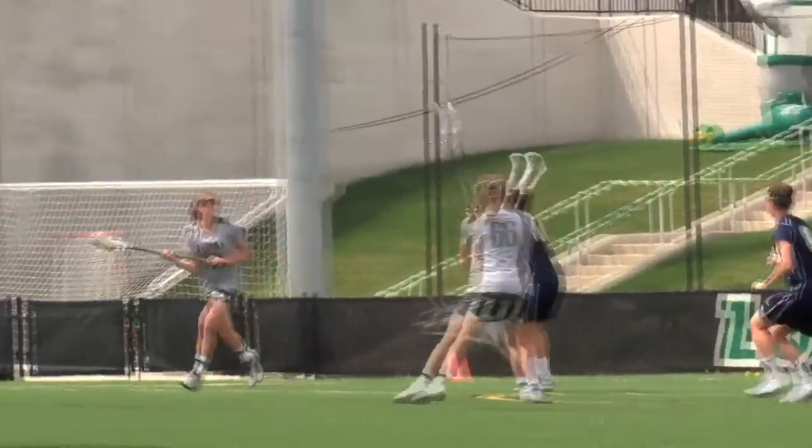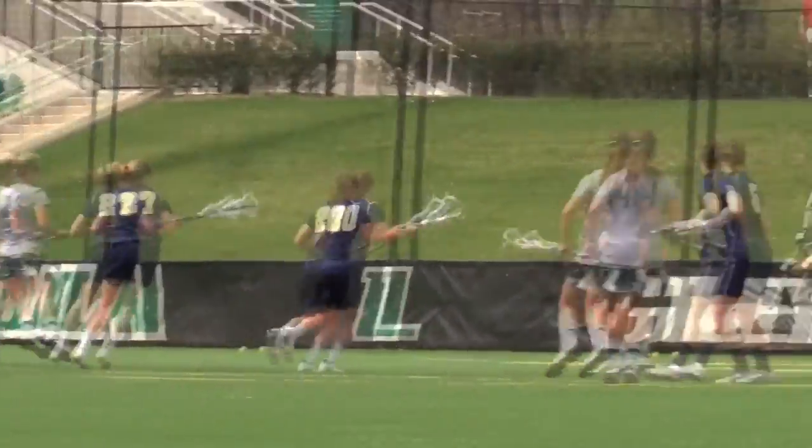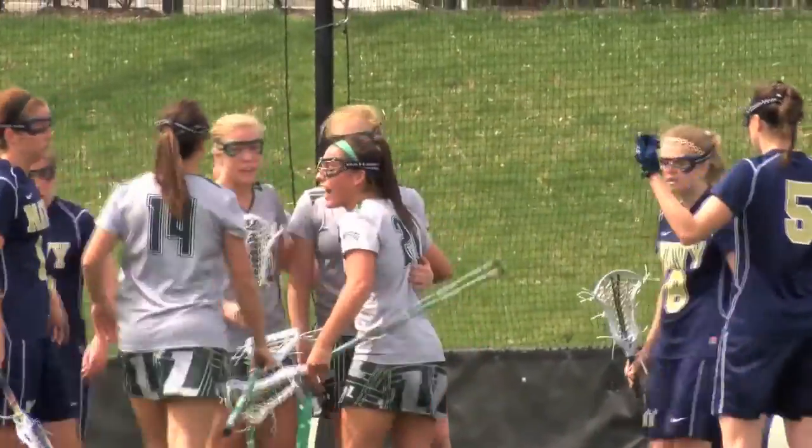Back to the near side, Taren Vanthoff. Vanthoff to Ali Habik, nice pass out in front. Molly Holtzman with the goal. Textbook lacrosse right there by the Loyola Greyhounds — beautiful passing.